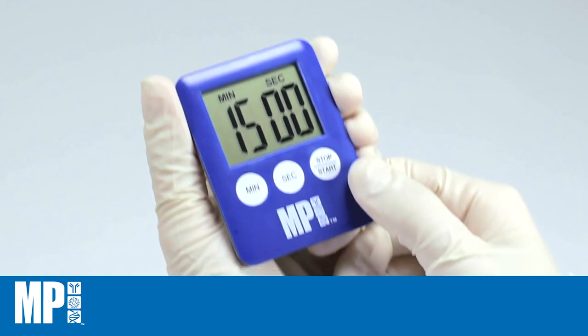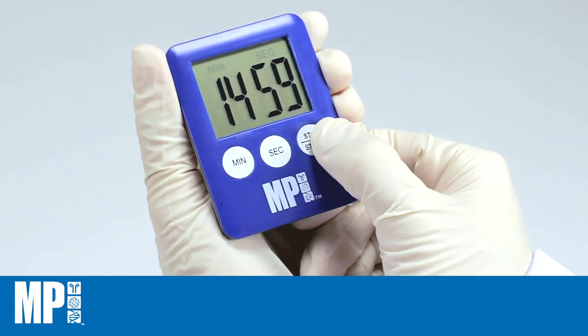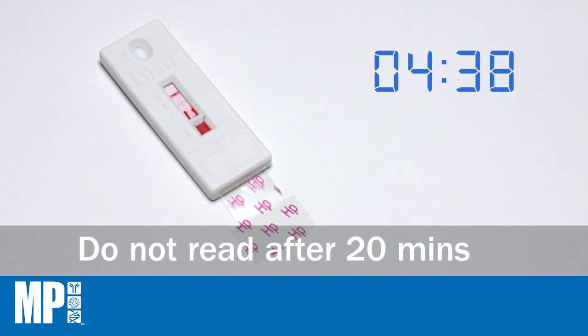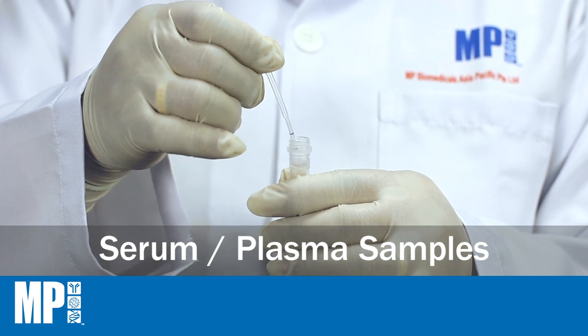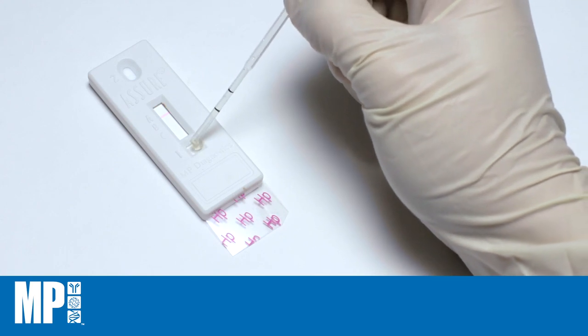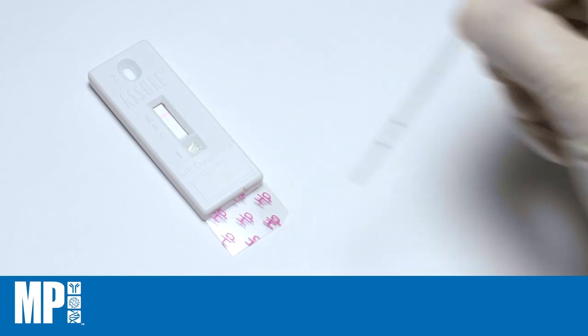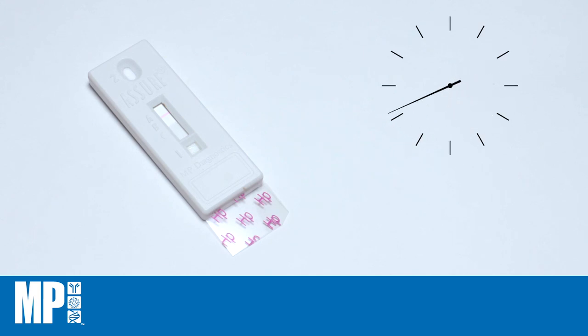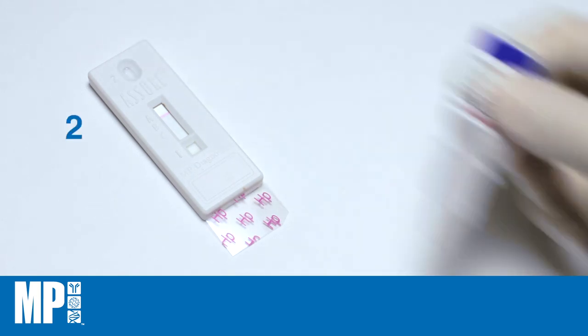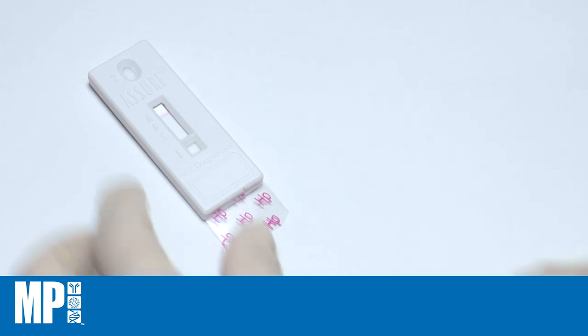Start timing and read the results at 15 minutes. For serum or plasma samples, add 25 microliters into the square well. The sample front will start wicking up the membrane. When the sample front reaches the pink control line, add two drops of chase buffer into the oval well.